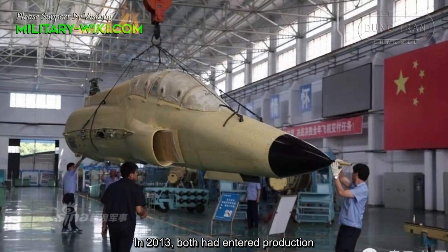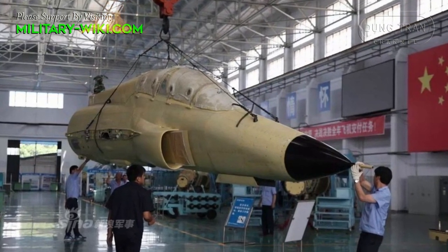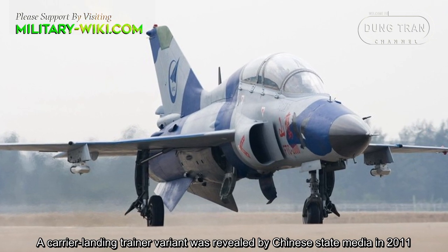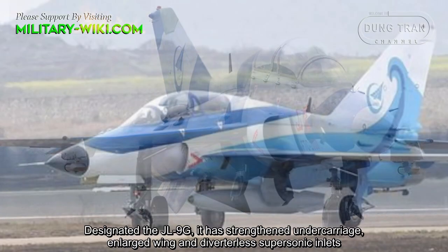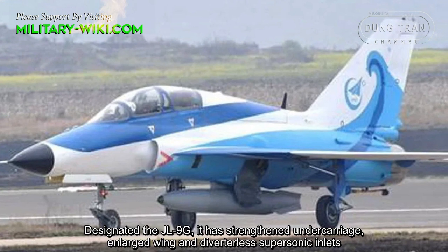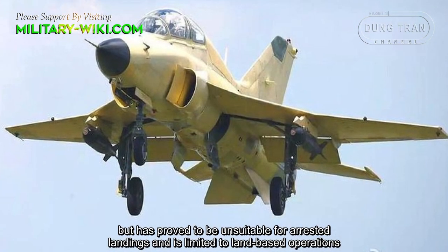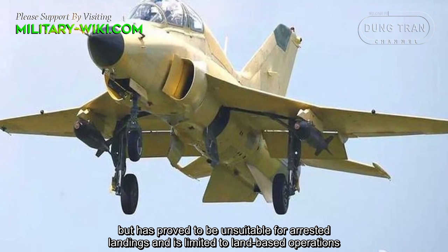In 2013, both had entered production. A carrier landing trainer variant was revealed by Chinese state media in 2011. Designated the JL9G, it has strengthened undercarriage, enlarged wing and diverterless supersonic inlet, but has proved to be unsuitable for arrested landings and is limited to land-based operations.